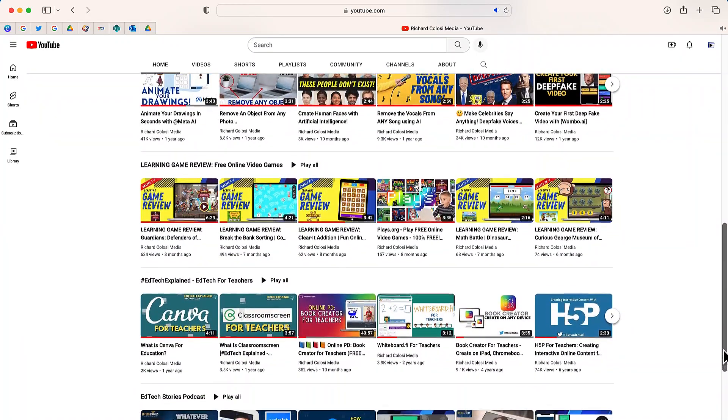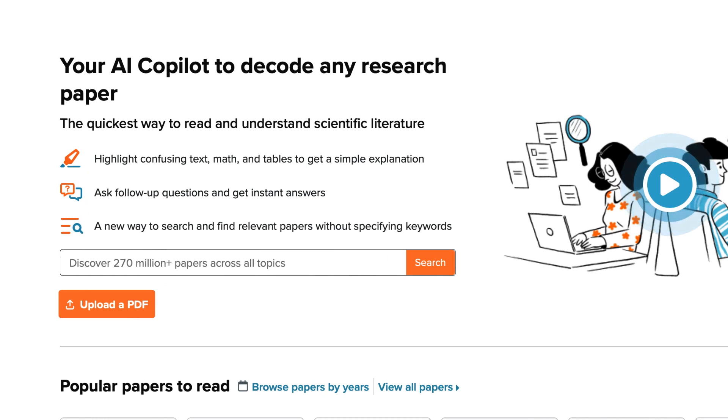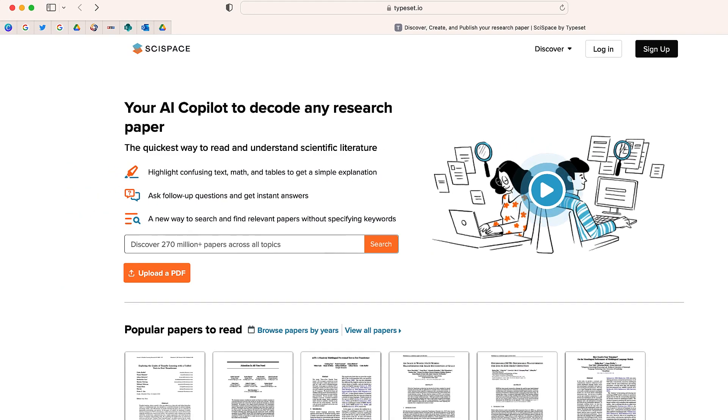Let's get started. The website is typeset.io, the name of the service is Sci Space, and the name of the assistant is known as Copilot. As you can see on the screen, it's going to help you understand any type of text. It's primarily aimed at sharing research and scientific literature, but I'll show you how you can upload your own PDF document. It's a completely free service right now, so let's go ahead and get started by clicking the sign-up button.